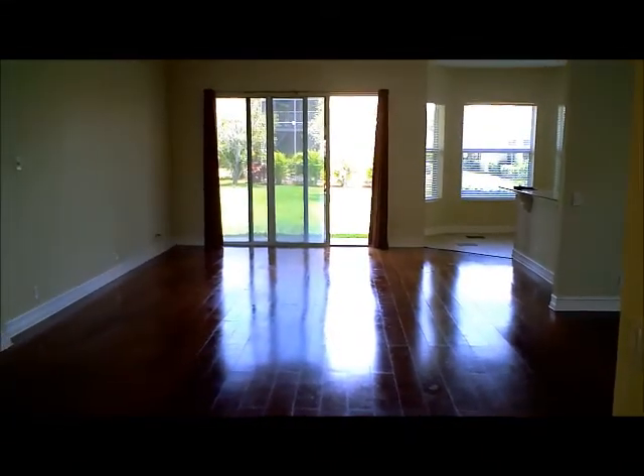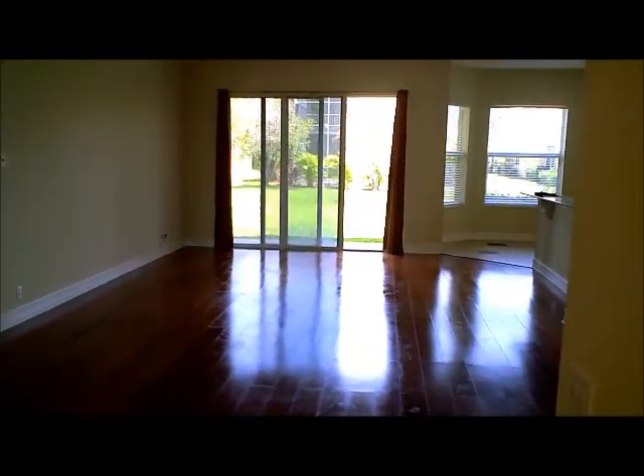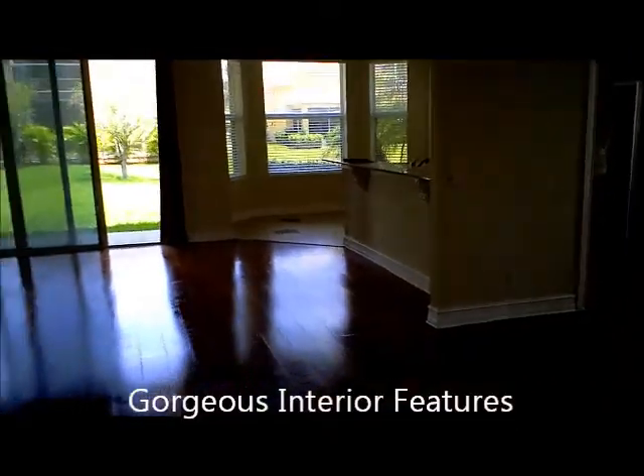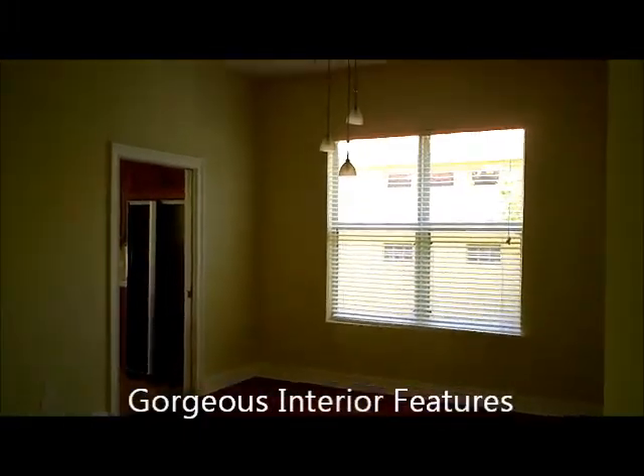And this is the great room. As you can see, it's a very open great room. The one thing that really stands out here is the floors — the shine on those floors. These are real wood teak floors, absolutely stunning in this home. We have a large great room which opens up into a large dining room as well.